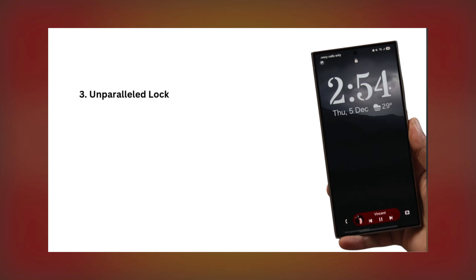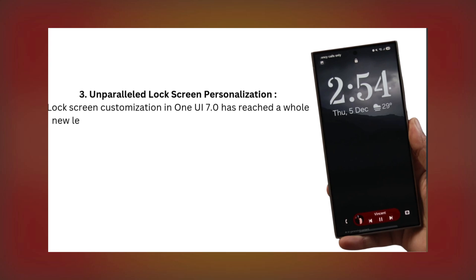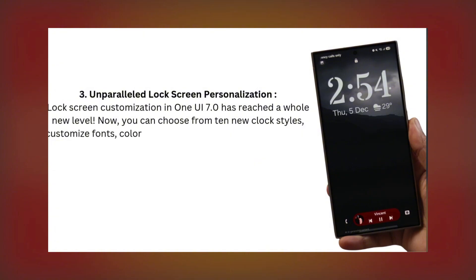Three: Unparalleled Lock Screen Personalization. Lock screen customization in One UI 7.0 has reached a whole new level. Now you can choose from 10 new clock styles, customize fonts, colors, and even adjust the size of elements.